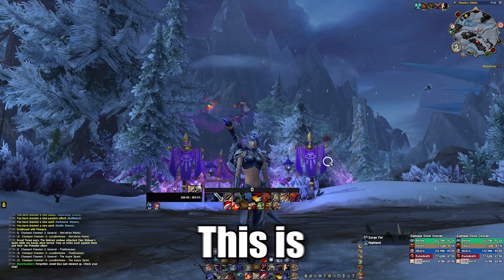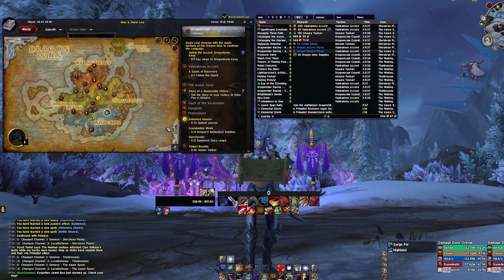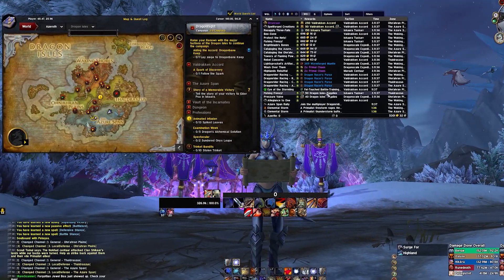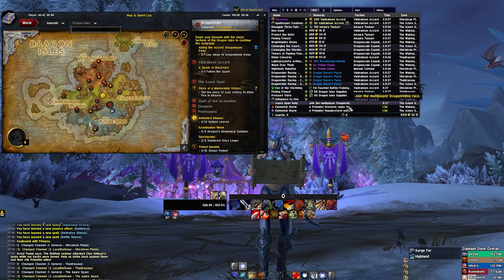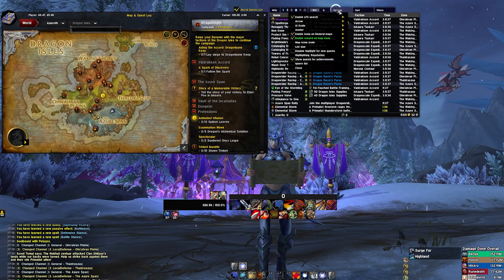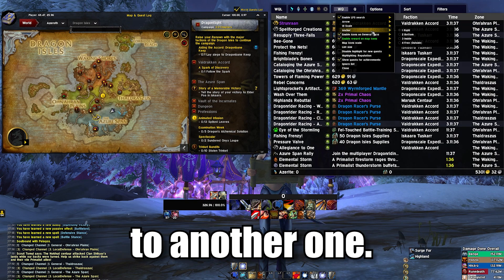Number 9: World Quest List. This is my favorite world quest add-on because it doesn't clutter your map like the other add-ons do. It just shows you a list next to your map with all the available world quests, the reward, the affection and the time left for them. It also provides some settings when you click on options — you can increase the size of the list, show rewards on the map and much more. Once I tried it out I couldn't go back to another one.